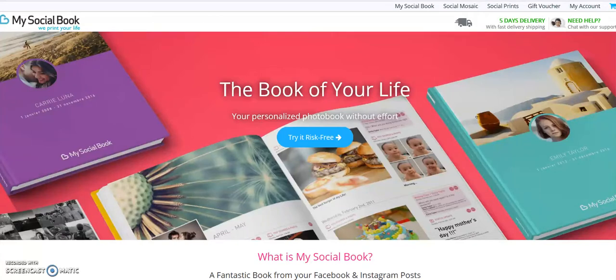Hi everyone. I just wanted to introduce you to a fantastic concept that will turn your daily Facebook and Instagram memories into a beautifully bound book. It's a personalized photo book and it doesn't require any kind of effort on your part. You've already put in the effort because you have posted on Facebook and on Instagram your pictures, your posts, all your status updates, even the messages that your friends posted on your wall and the pictures that you uploaded will be in this book.